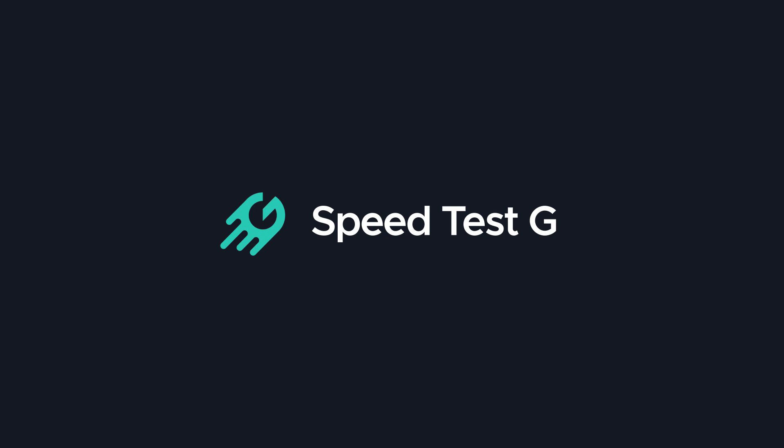My name is Gary Simms. This is SpeedtestG. I really hope you enjoyed this video. If you did, please give it a thumbs up, don't forget to subscribe, and don't forget we have a Twitter account: SpeedtestG. See you in the next one.